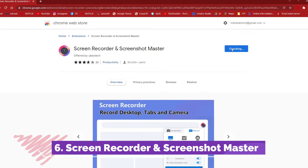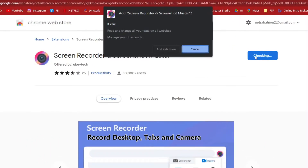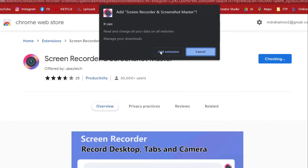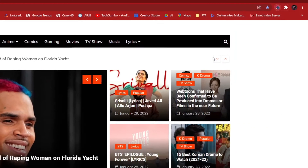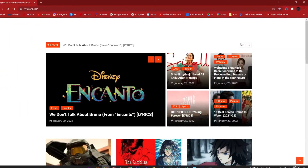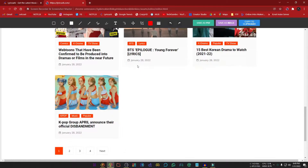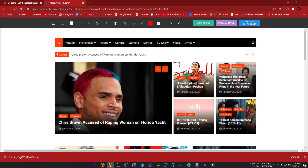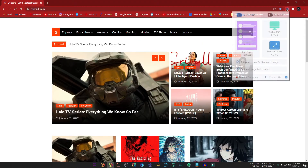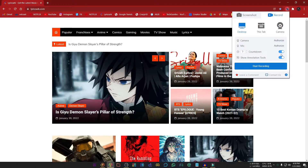Number 6, Screen Recorder and Screenshot Master. Sometimes you find something interesting and want to take a screenshot or record it. This extension can help you do that without installing any software. To capture your screen, click on the extension icon. For a screenshot, select screenshot — you can take a screenshot of the full page, visible part, or selected area. You can edit the screenshot and also save it as a PDF or image. For recording, click the extension icon and select record — you can record your entire screen or select a specific window.